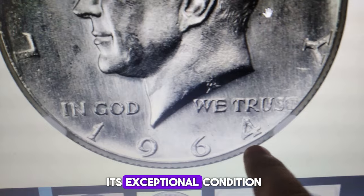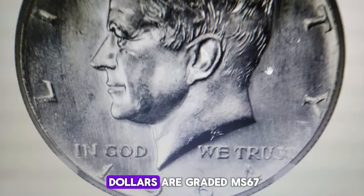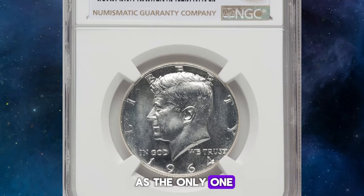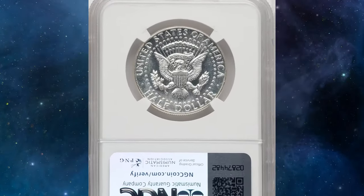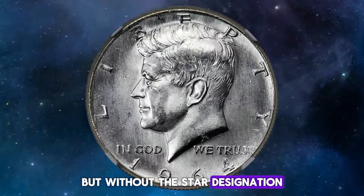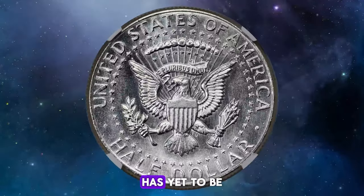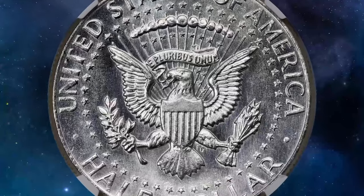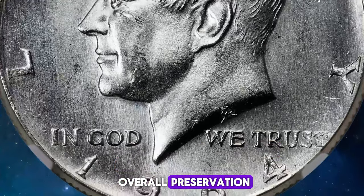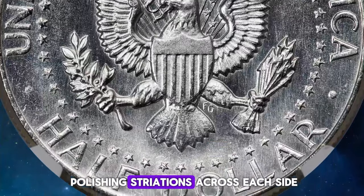The key factor is its exceptional condition. Typically, the finest 1964 Philadelphia Kennedy half-dollars are graded MS67. However, this coin stands out as the only one certified at MS68 by NGC. The NGC census shows a single MS68 coin but without the star designation. It's unclear if this represents the current coin or if another example in this grade has yet to be added to the NGC census. This piece boasts a sharp central strike, full brilliance, and outstanding overall preservation. The fields are distinctly semi-reflective, a result of die-polishing striations across each side.